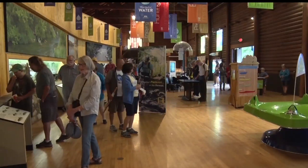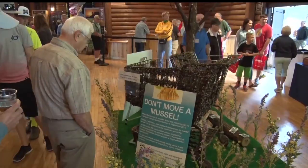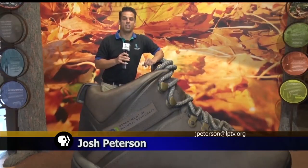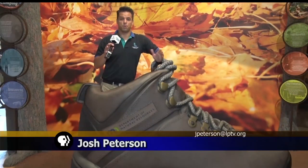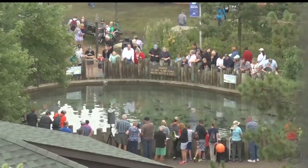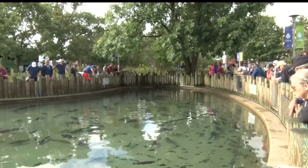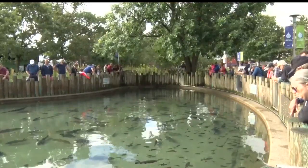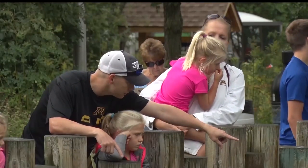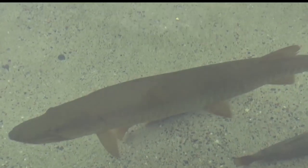The Minnesota DNR uses the exhibit as a way to promote Minnesota's natural beauty and reach a broader audience. A large, important part of the DNR exhibit here at the Minnesota State Fair is to encourage people to get out and explore the great outdoors. One particular feature is one of the most visited at the entire fair. At any given time during the day, you can find people crowding around a giant pond that is home to over 40 different species of fish. It's a chance to tell people about species that maybe they don't know about or can't identify easily because they're not common.